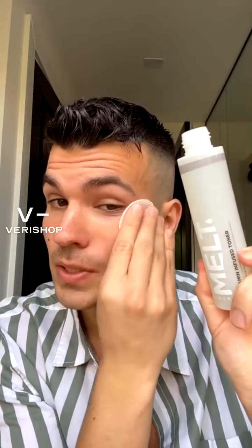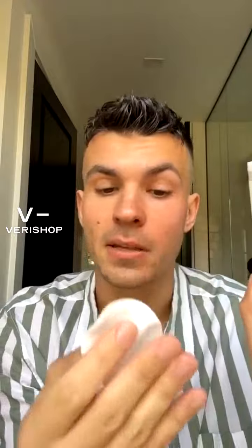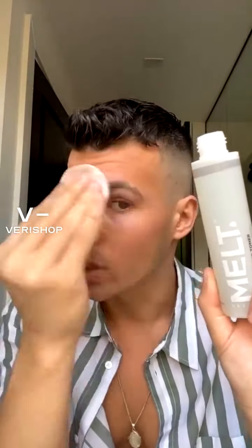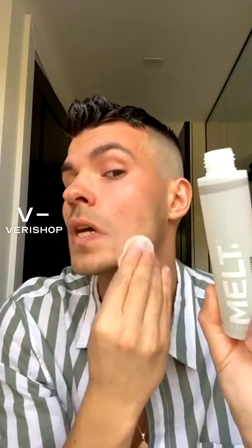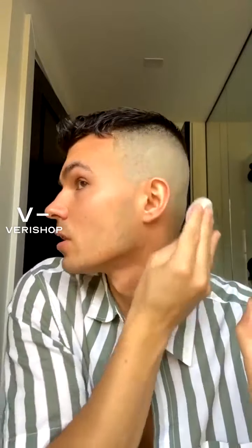It doesn't have any color, as you can see. All we need to do — it got into my eye right away, but it smells magnificent. Just go along a line with your toner, avoiding the eye area. And don't forget about your neck and your ears — behind your ears is the sweet spot of dirt.